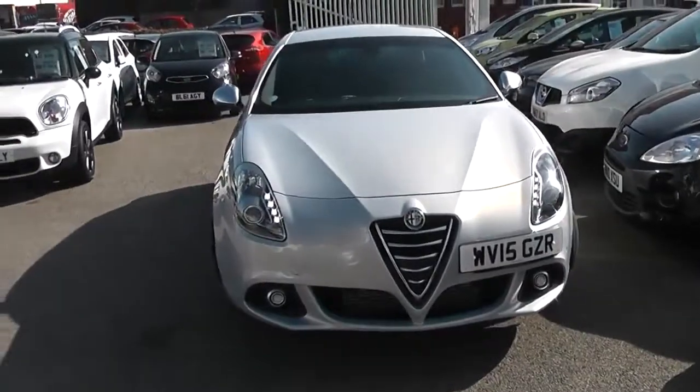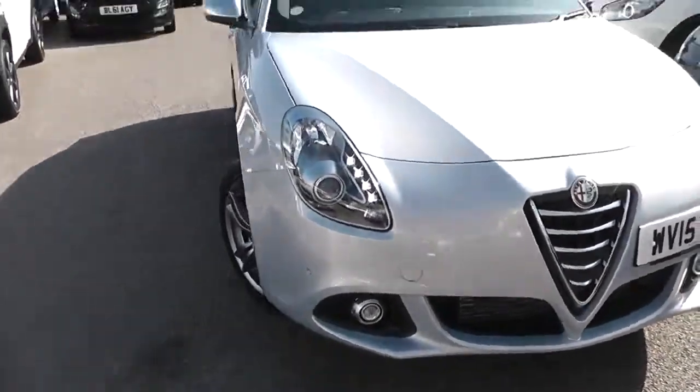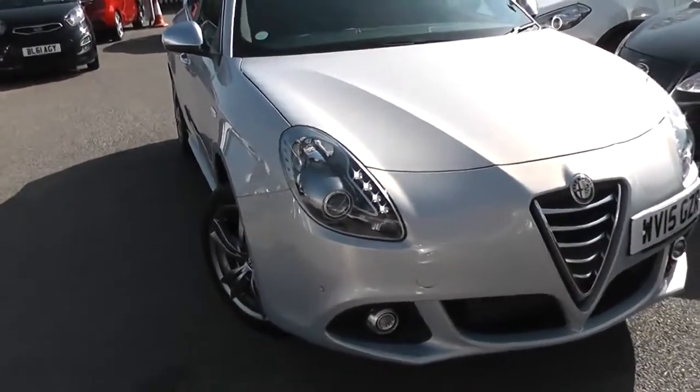I'll first show you some outside features. You've got the colour-coded front grille. There's front spotlights with metal surroundings, projection headlights, Ice Cube daytime running lights with darkened interiors, and you've also got front parking sensors.